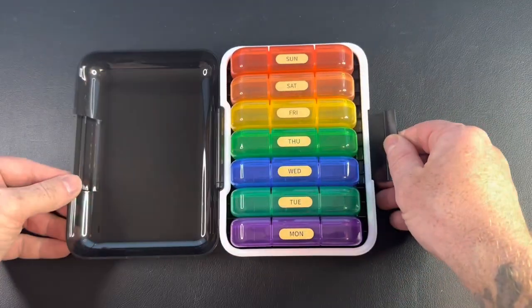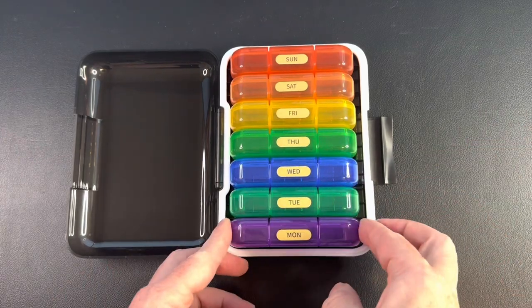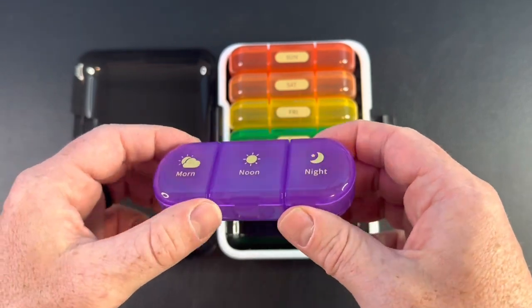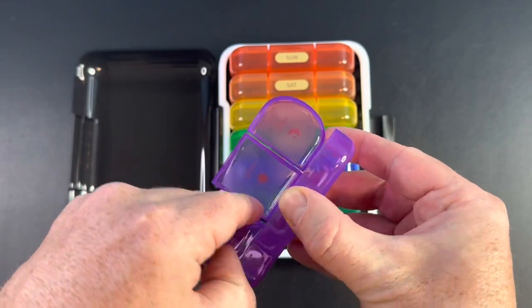One of the standout features of this pill organizer is its versatility. It allows you to plan your medication schedule based on your needs. Each box is divided into three compartments, depending on how many times a day you need to take your pills. This flexibility ensures that you can customize the organizer to suit your specific requirements.